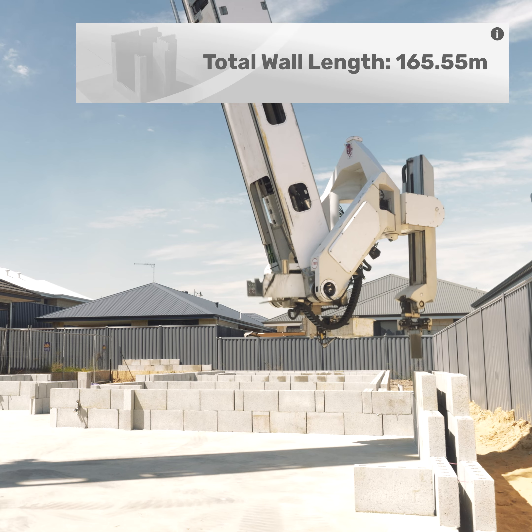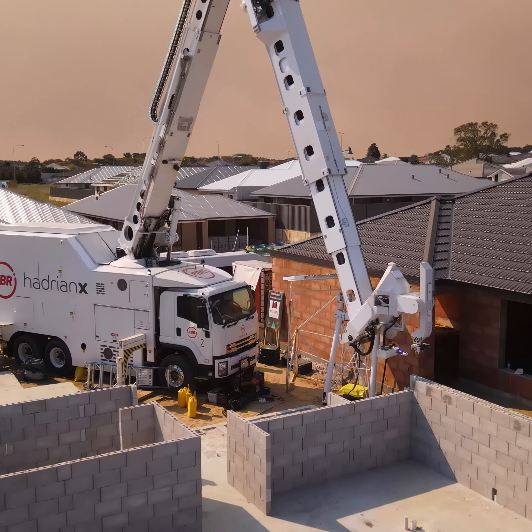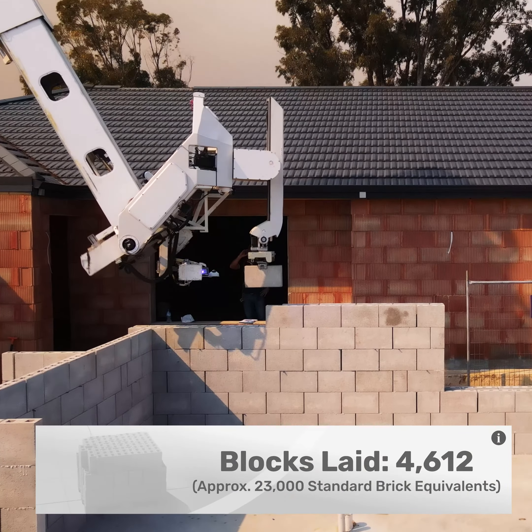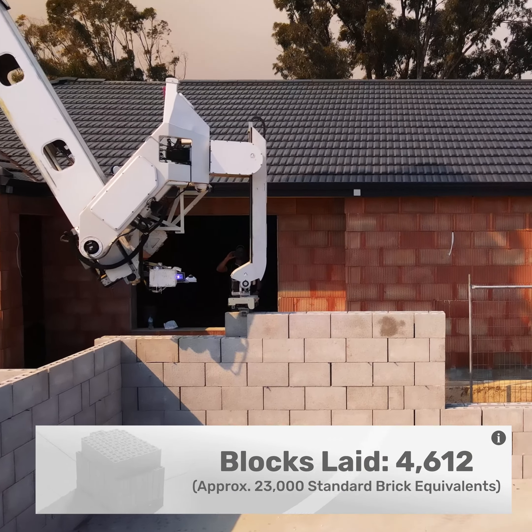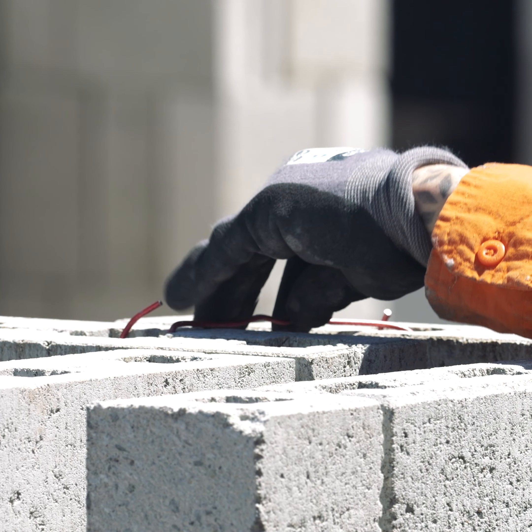Hadrian X erected 165.55 metres of wall during the building process of this four-bedroom, two-bathroom house structure, laying a total of 4,612 concrete masonry units or approximately 23,000 standard brick equivalents.